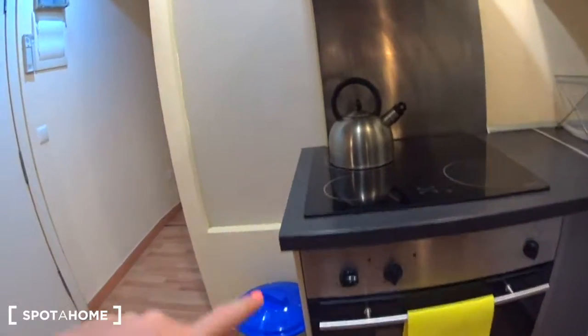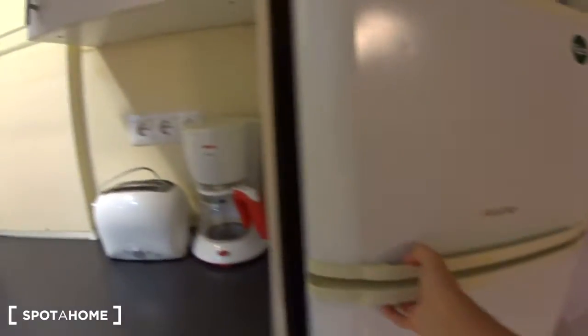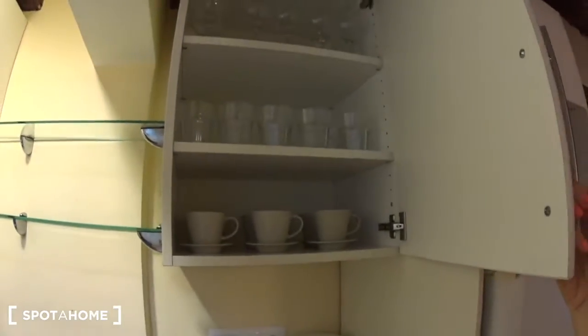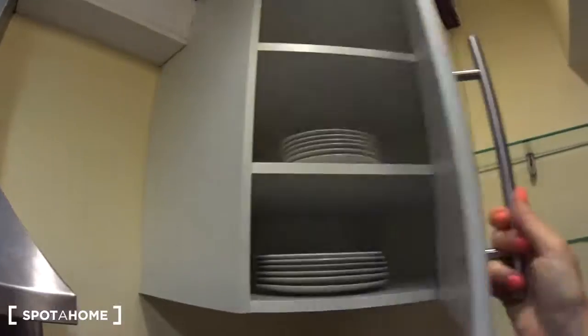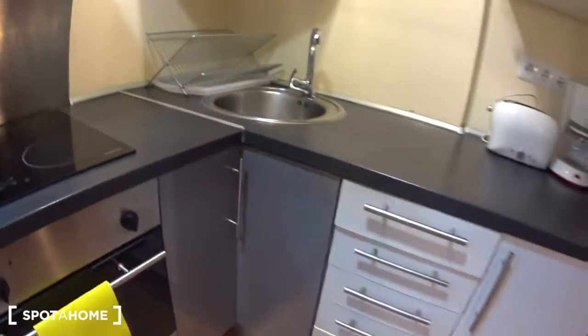It's fully equipped with the oven, the stove, the extractor. There is a boiler here. There is a sink, toaster, coffee machine, microwave, and a big fridge with the freezer. You have space here for food, cups, glasses, wine glasses, shelves, and plates. Underneath the sink you'll find extra storage space, pots and pans. And here you will find cutlery and utensils. So you can see there is pretty much storage here in this kitchen.